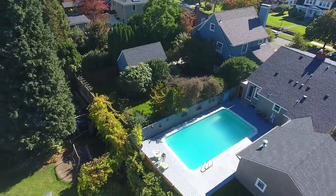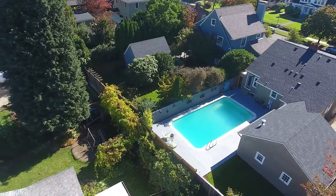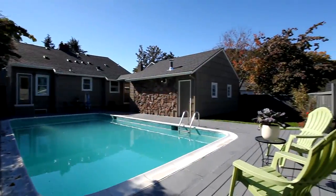You can relax and entertain in the private backyard with a patio, sparkling pool, and room for your garden.